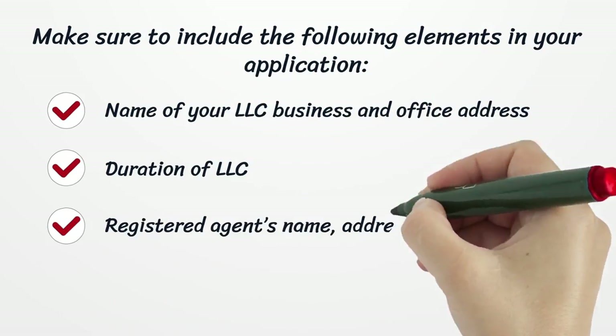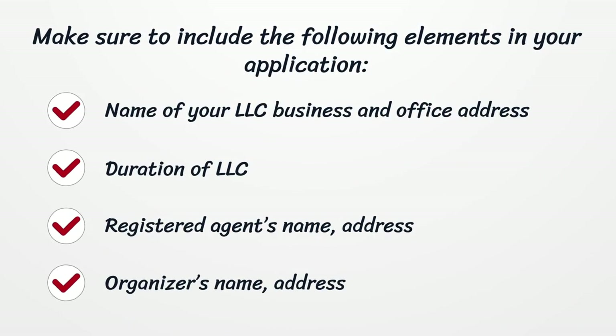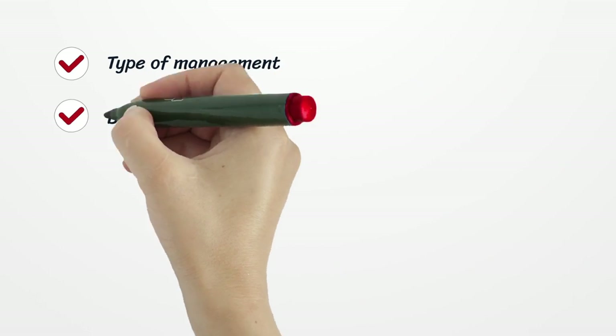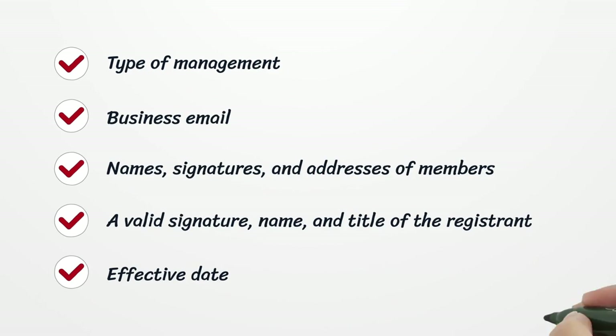Make sure to include the following elements in your application: name of your LLC business and office address, duration of LLC, registered agent's name and address, organizer's name and address, type of management, business email, names, signatures, and addresses of members, a valid signature, name, and title of the registrant, and the effective date.